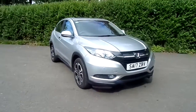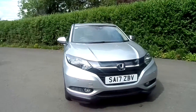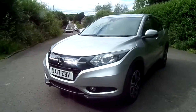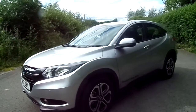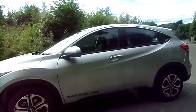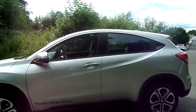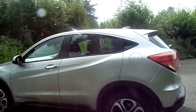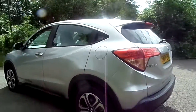Welcome to a short video presentation. We have a Honda HR-V available at Phoenix Honda in Stirling. This car is a 1.6 diesel manual vehicle and it's completed 5,000 miles. It's a 17-plate and was registered in March 2017. This one is a Phoenix Honda Stirling demonstrator vehicle.